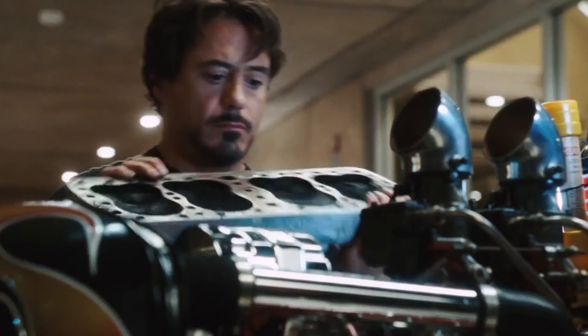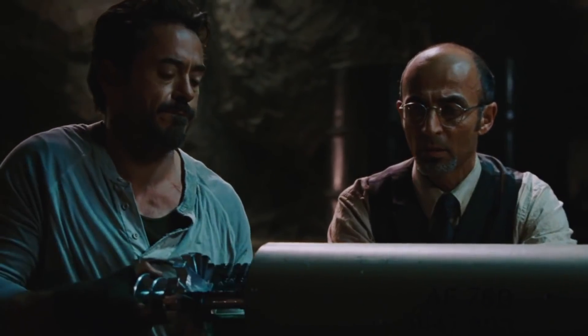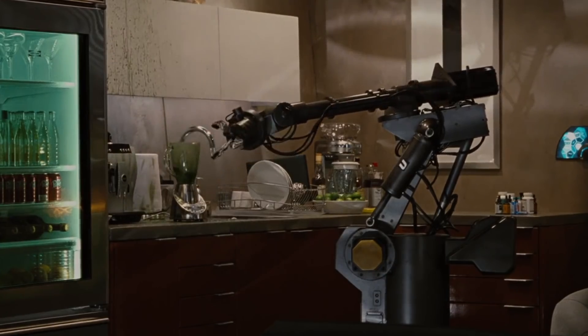Science and comic book heroes have had a rocky relationship since the beginning. Superhero stories are a form of science fiction, generally speaking, leaning harder on the fiction than the science. The MCU is no different in this regard.